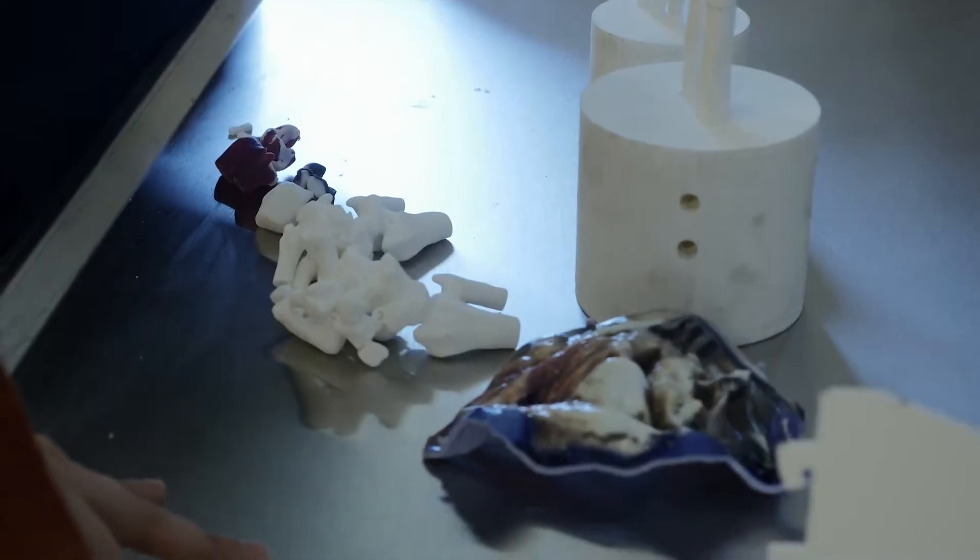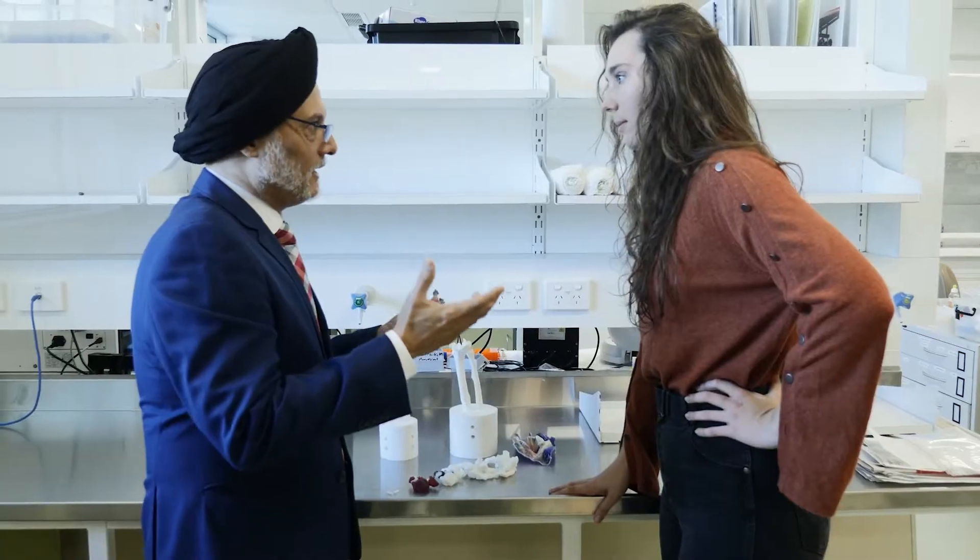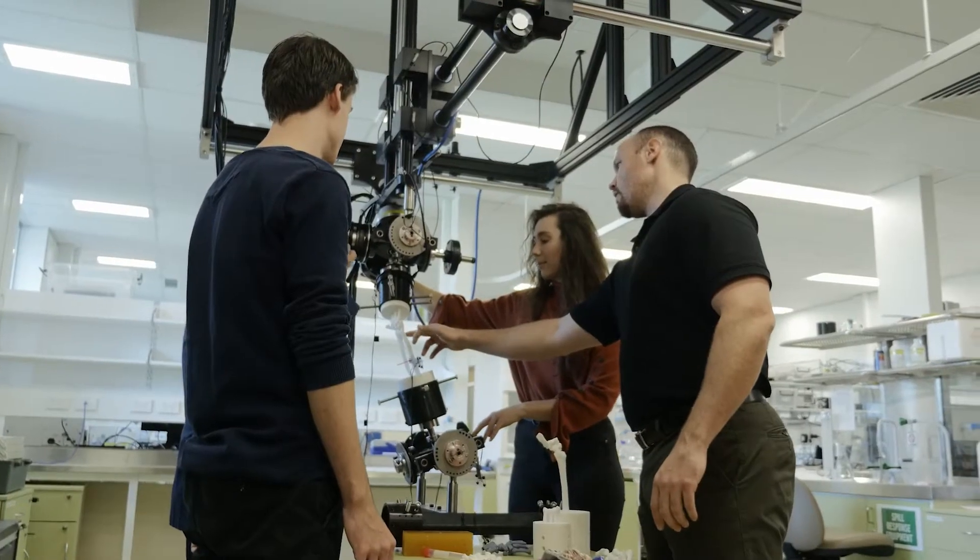We're able to print what we call a hard-soft print which is more able to accurately represent bone mixed with cartilage and how they move. When you get it right it's euphoric. This is definitely a flagship project.